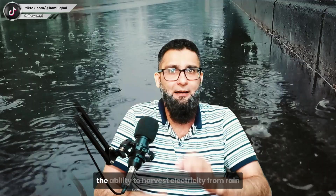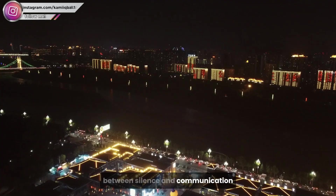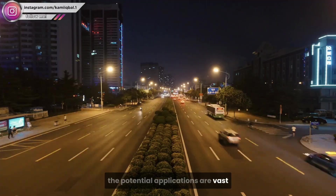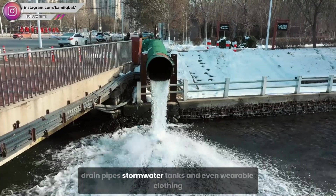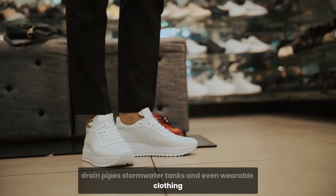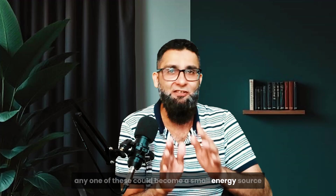In all these places, the ability to harvest electricity from rain could make the difference between darkness and light, between silence and communication. The potential applications are vast: roadsides, rooftops, building exteriors, drain pipes, stormwater tanks, and even wearable clothing. With enough rain and the right design, any one of these could become a small energy source.